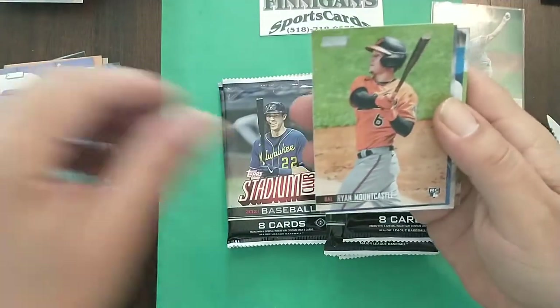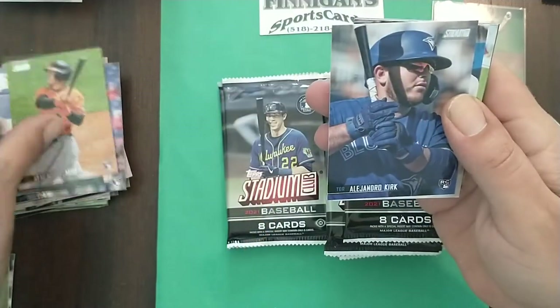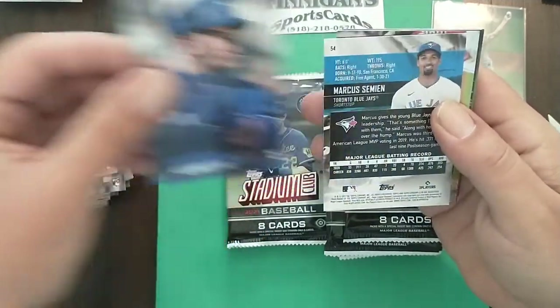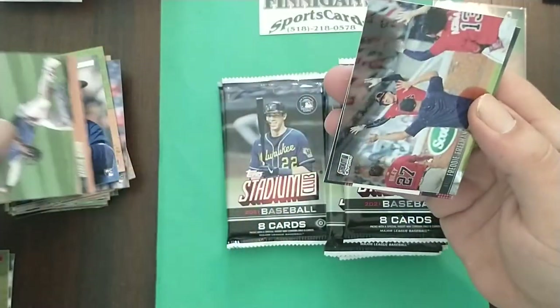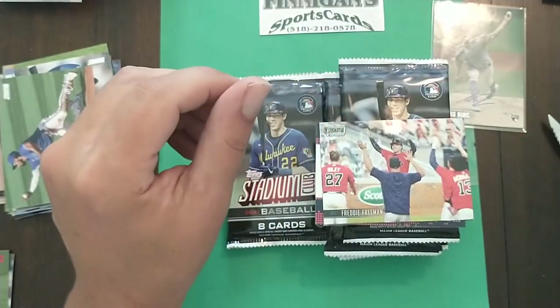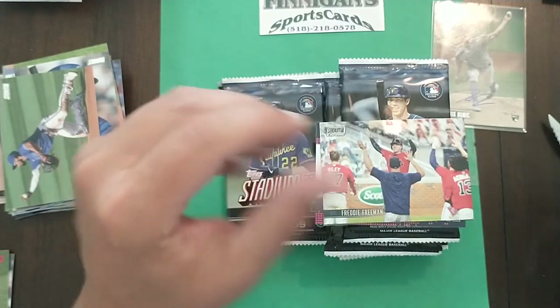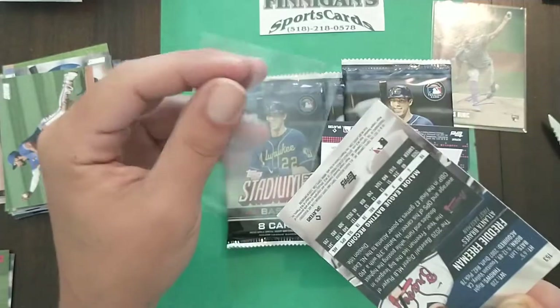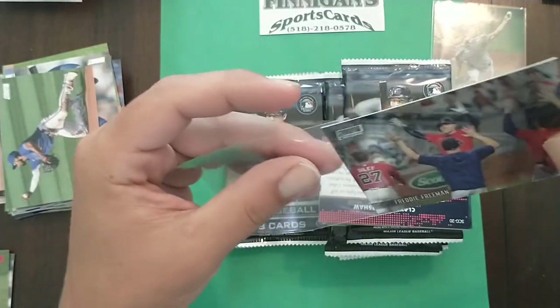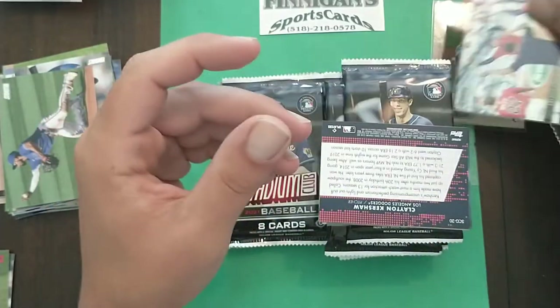Robles, there's Mountcastle, Alejandro Kirk rookie, Simeon. And the chrome card — you usually get one of these per box — is going to be Freddie Freeman. Not numbered and not a refractor, but still cool nonetheless.